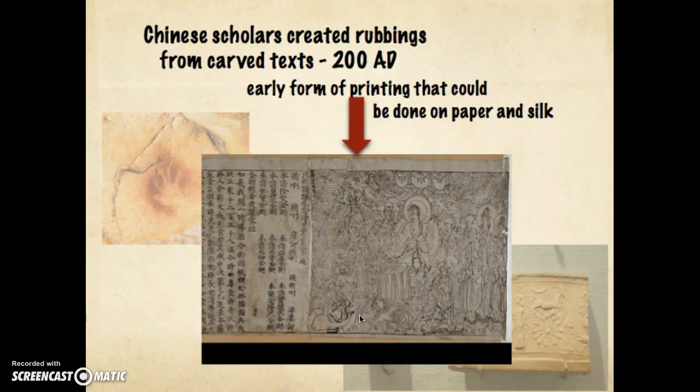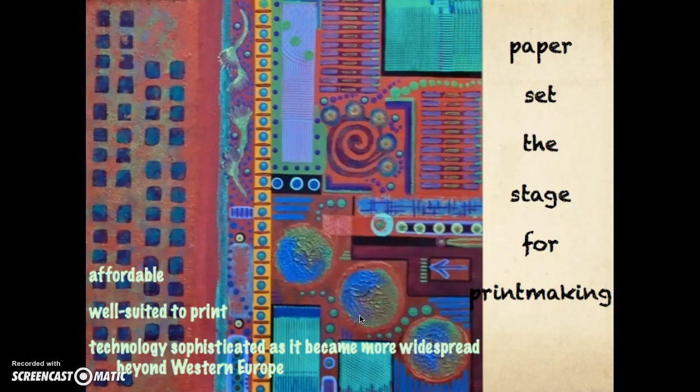Chinese scholars as early as 200 AD found that printing could occur on paper and silk. The development of paper really enabled printmaking to take off. It was economical, well suited to accept matrices for prints, and the technology became more and more progressive as prints became more widespread throughout not only the Orient but also Western Europe.